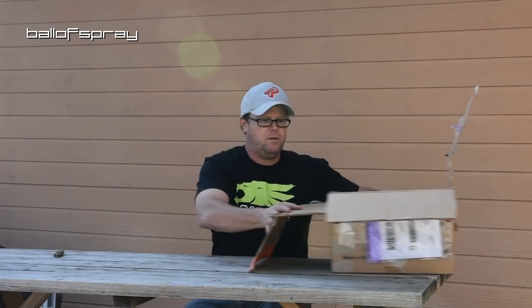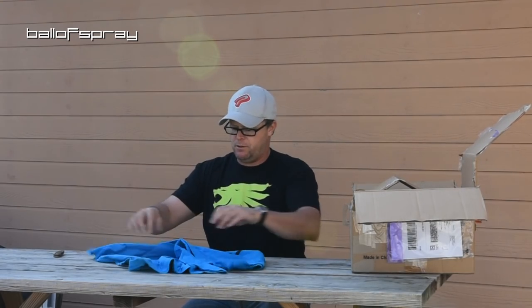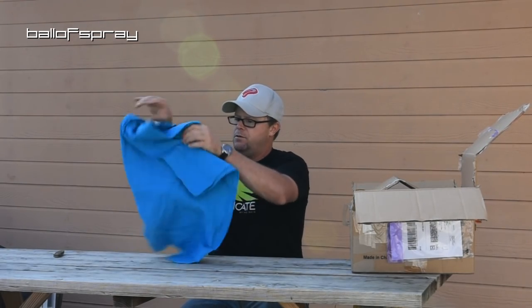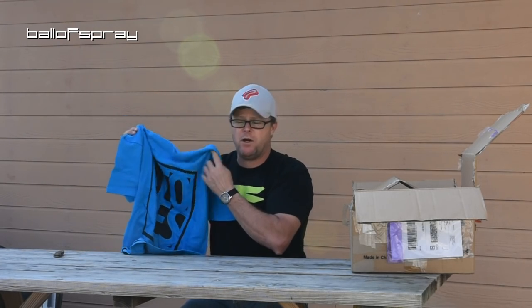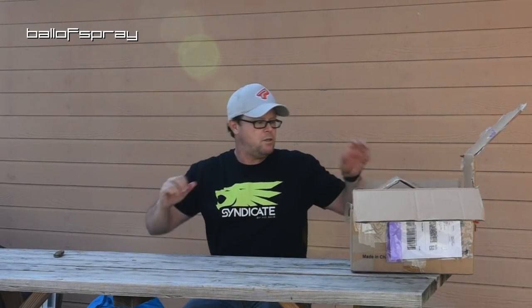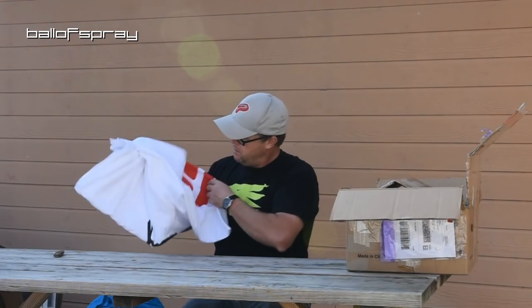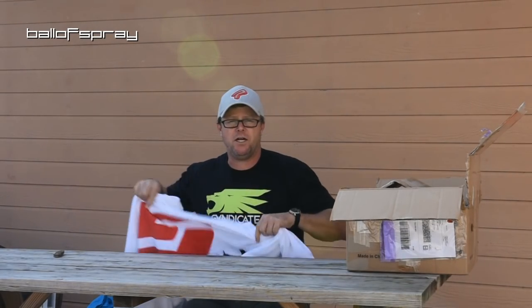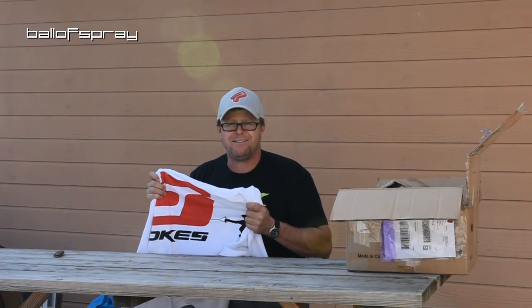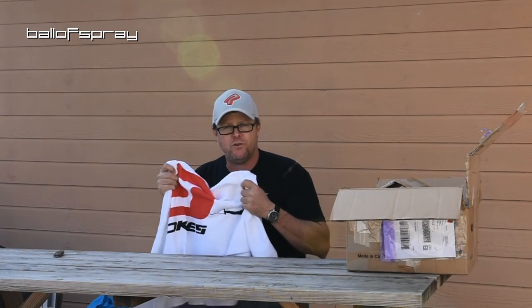Start out with what looks like a Stokes T-shirt. Thank you, June — I will wear this proudly. We have a Stokes towel as well. Thank you very much. Rico, you may not wipe down the boat with this towel. This is my towel. Don't wipe down the boat.